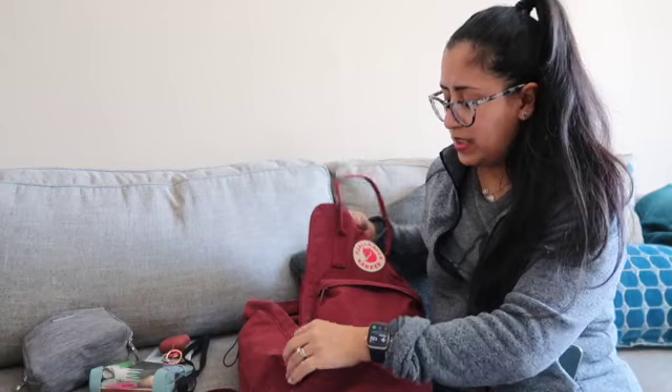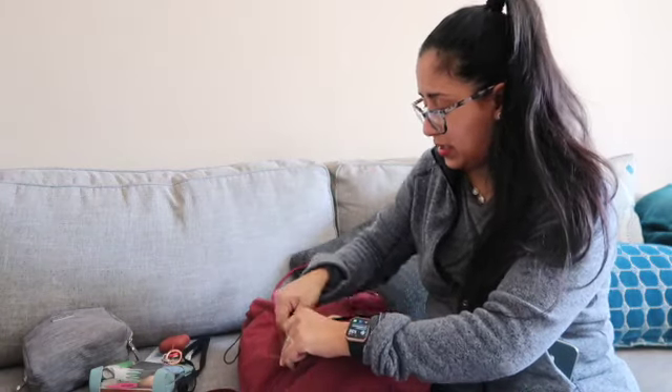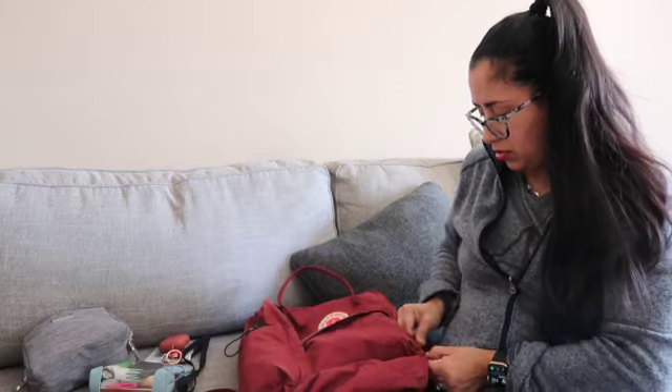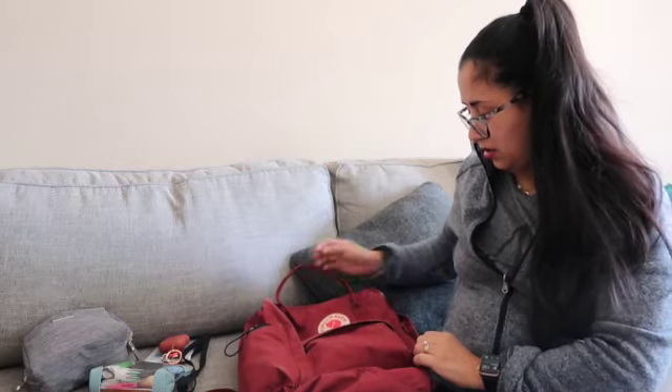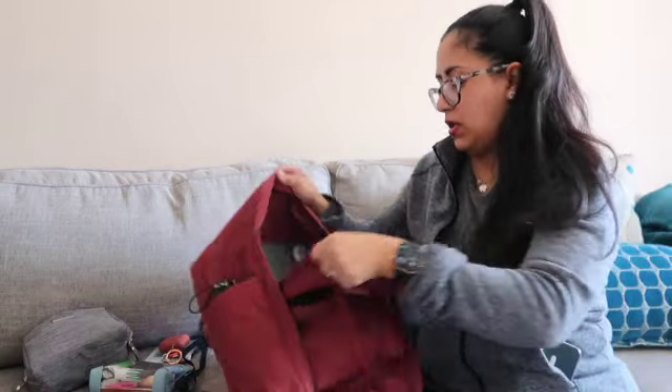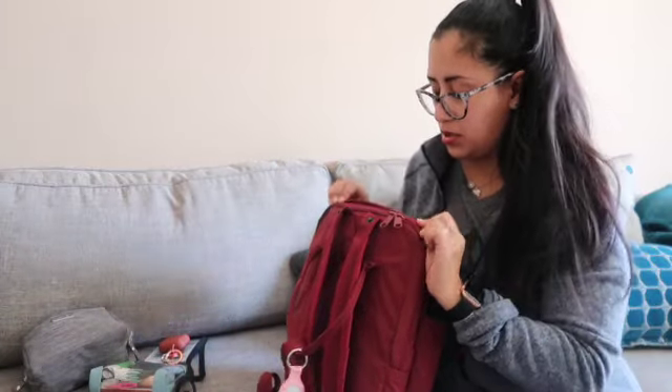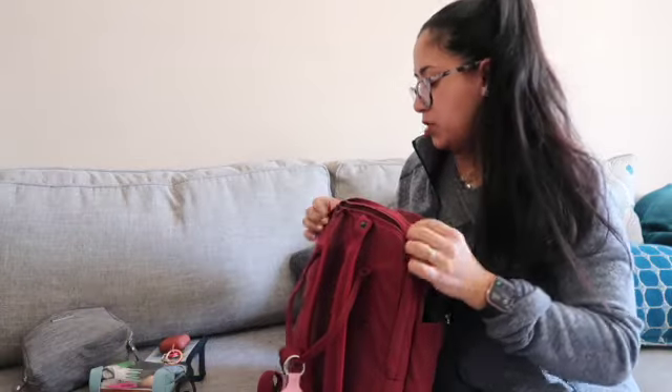This bag gets dirty so fast. I do kind of just toss it around, so that's probably why — it takes a beating, I'll tell you that much.